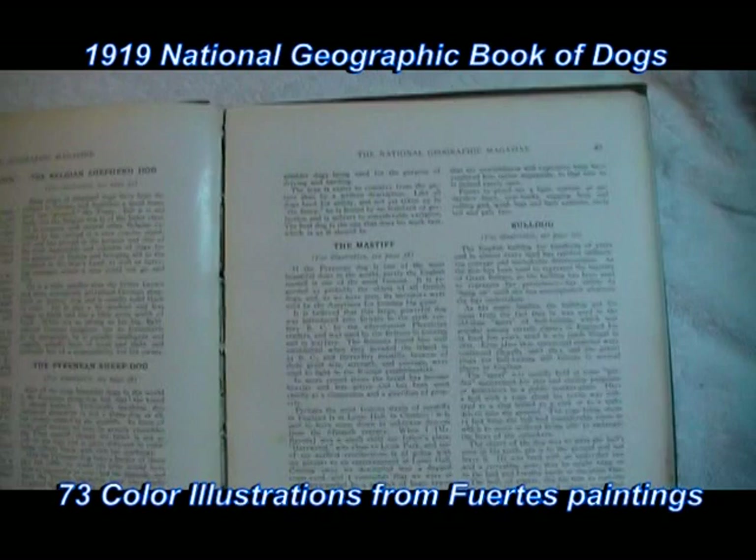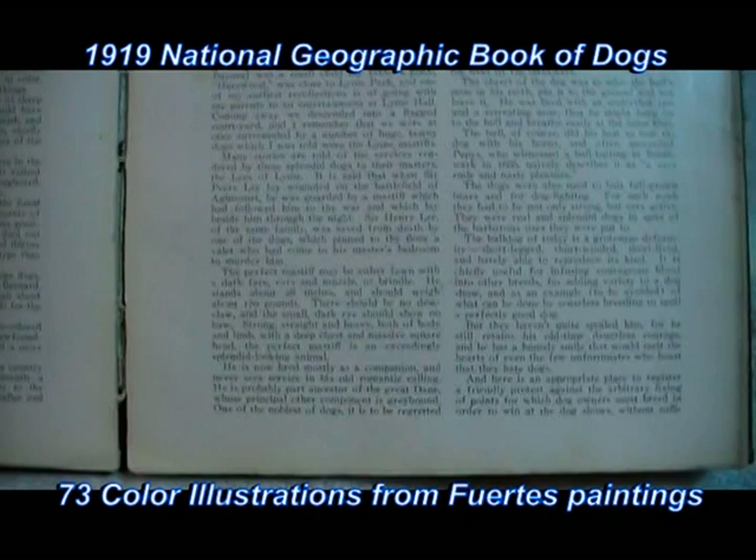I just want to show you the binding here on the inside. It is still intact, but it is a bit loose. I guess you would expect that for a book that is about 100 years old.